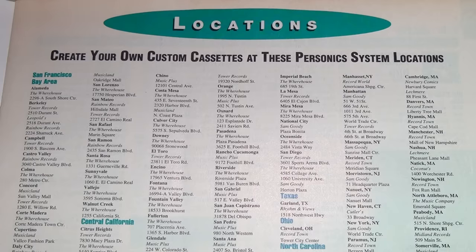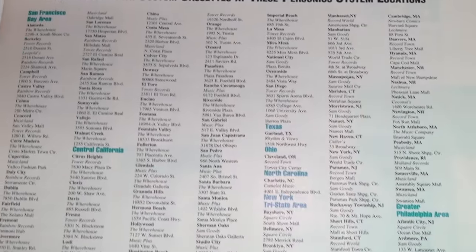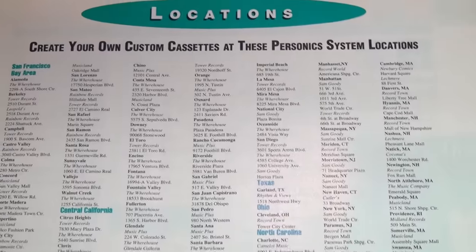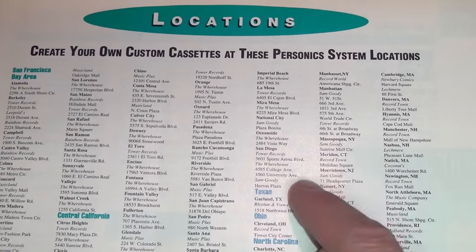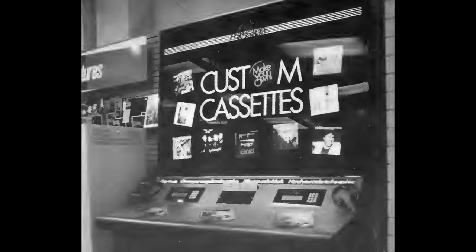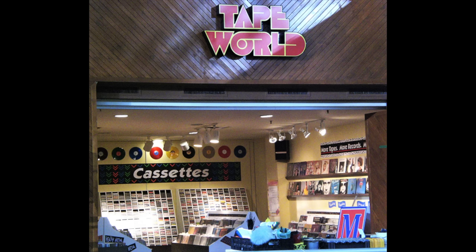By the summer of 1990, Personics had 250 systems installed at 230 locations in 11 states, although almost all of them were in California and around New York City, Boston, and Philadelphia, with just one system each in Texas, Ohio, and North Carolina. The narrator notes being too young for personal experience with Personics, but it was in several Sam Goody music stores in New Jersey, though strangely not in any Tape World stores.